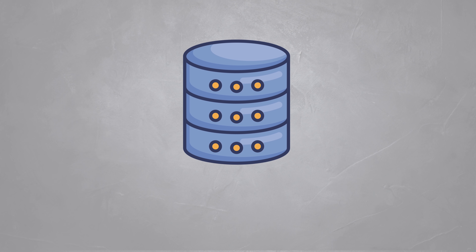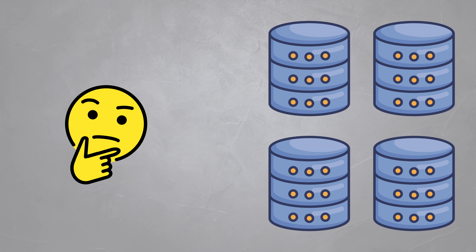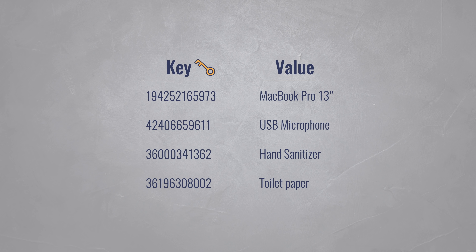In NoSQL terms, these parts of your database are called partitions, and it brings up a question: if your database is split across potentially thousands of partitions, how do you know where an item is stored? That's where the primary key comes in. Remember, NoSQL databases are key-value stores, and the key determines on what partition an item will be stored.